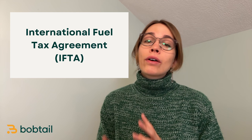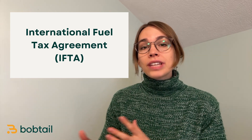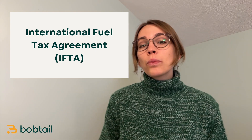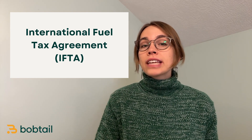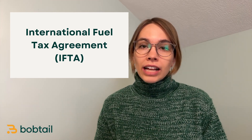Today I want to talk about fuel taxes, or more specifically IFTA, the International Fuel Tax Agreement. I'm going to explain what IFTA is, how IFTA taxes are calculated, and how to do your quarterly tax filings.